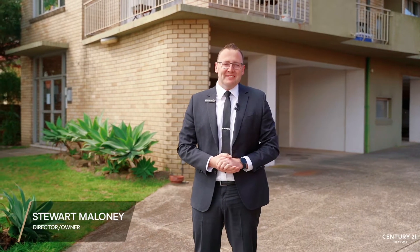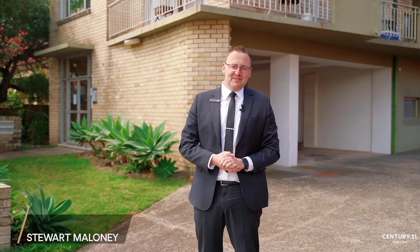Hi, I'm Stuart from Century 21 and welcome to Unit 11 of 52 Houston Road in Kingsford. We've got an amazing one-bedroom unit that's on the mid-floor. Let's come take a look inside.